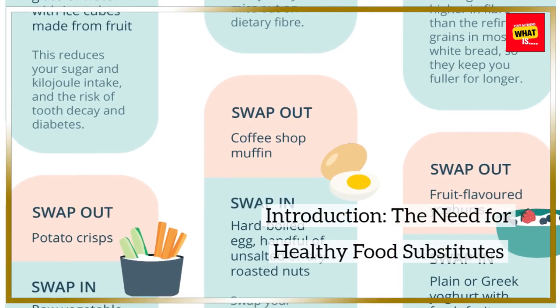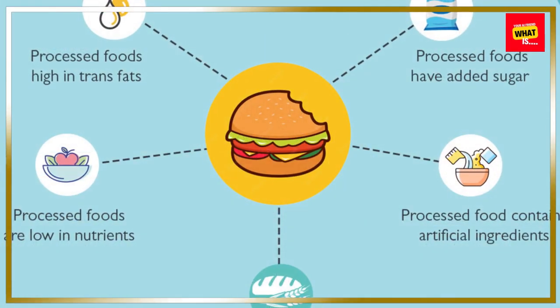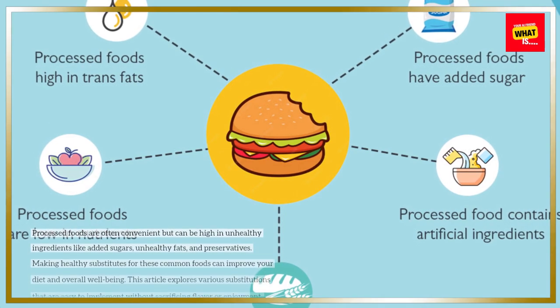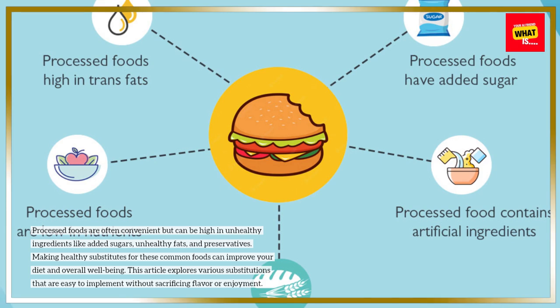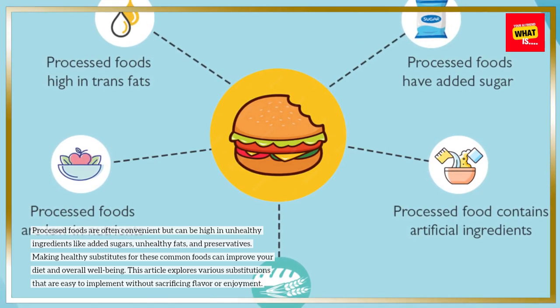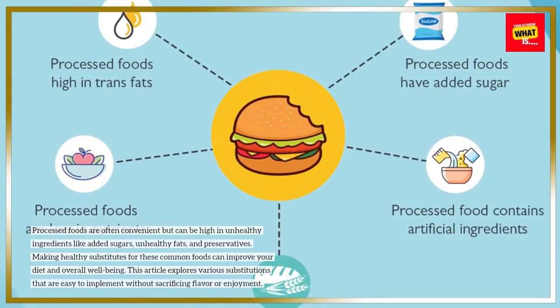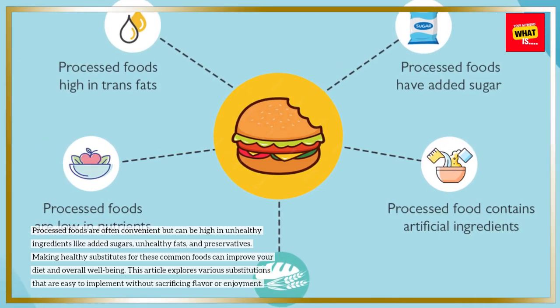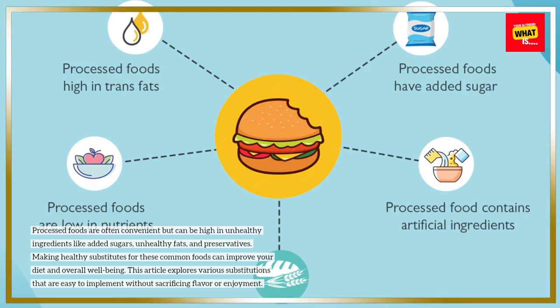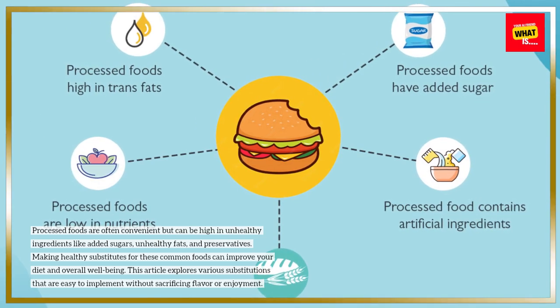Introduction: the need for healthy food substitutes. Processed foods are often convenient but can be high in unhealthy ingredients like added sugars, unhealthy fats, and preservatives. Making healthy substitutes for these common foods can improve your diet and overall well-being. This article explores various substitutions that are easy to implement without sacrificing flavor or enjoyment.